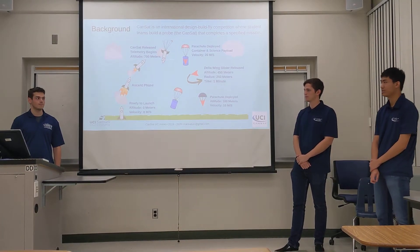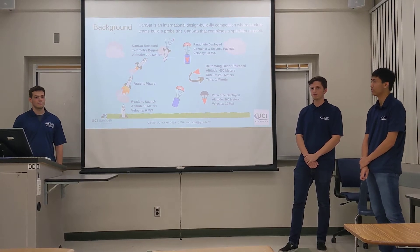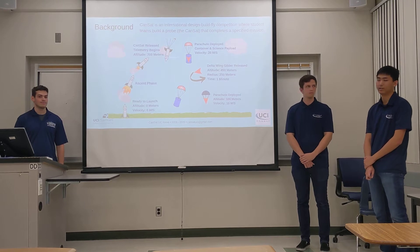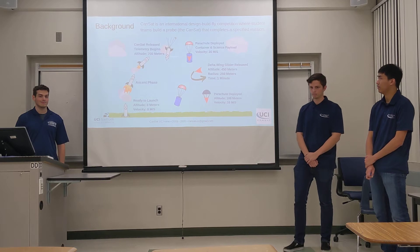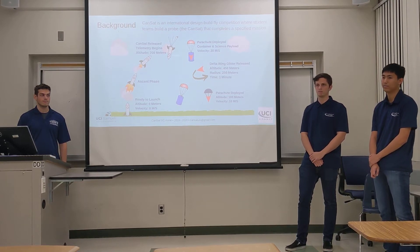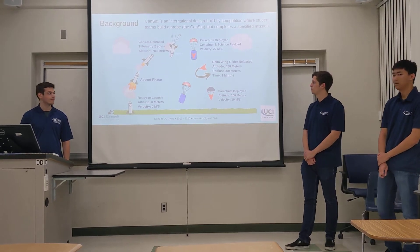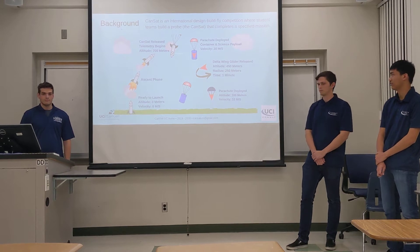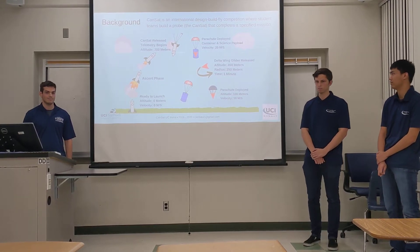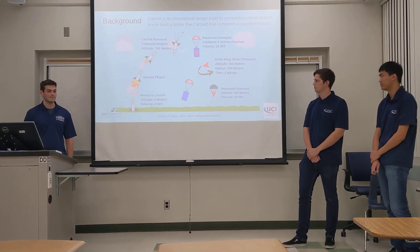So a little bit about our project. Our project is to deliver a CanSat that will be launched up to about 700 meters and eject a Delta Glider that will fall after being ejected. At around 700 meters, the container and the payload structure will deploy from the rocket, falling at a velocity of about 20 meters per second. At 450 meters, the container will release the payload structure, which includes the Delta Glider wing. The Delta Glider has one minute to complete its objective of falling in a helical trajectory — 350 meters with a radius of 250 meters. At about 100 meters altitude, the payload structure will release its own parachute and fall to the ground at about 10 meters per second.